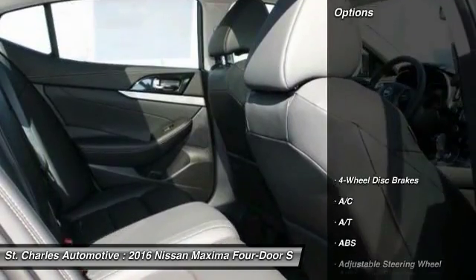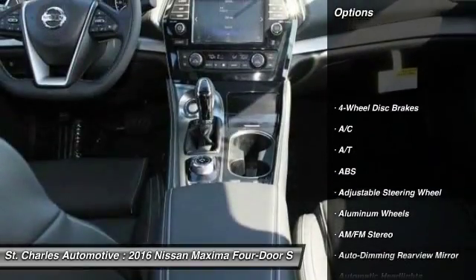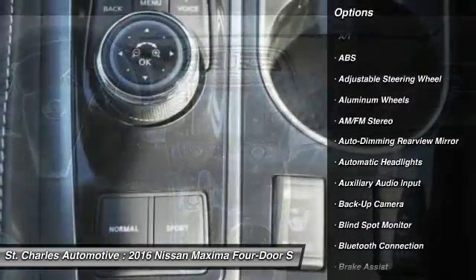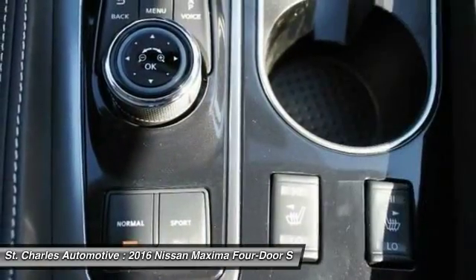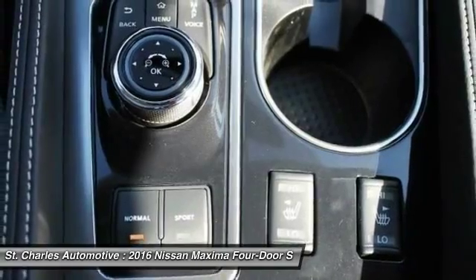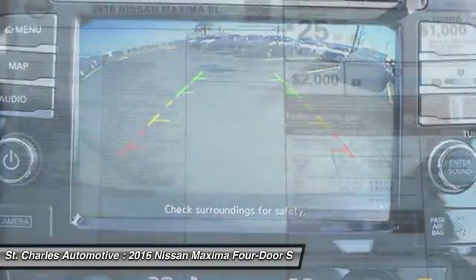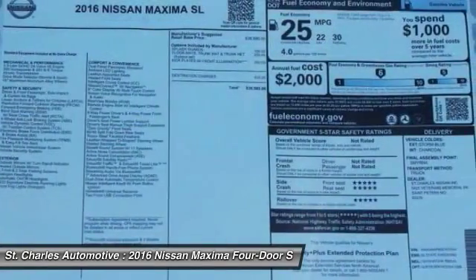Here are some of this vehicle's great options: backup camera, steering wheel audio controls, remote engine start, keyless entry, power passenger seat, navigation system, stability control, anti-lock braking system, traction control, and leather-wrapped steering wheel.